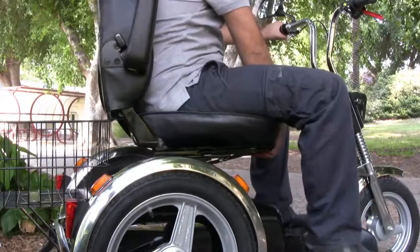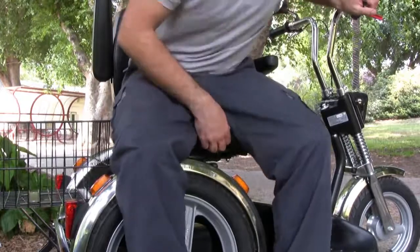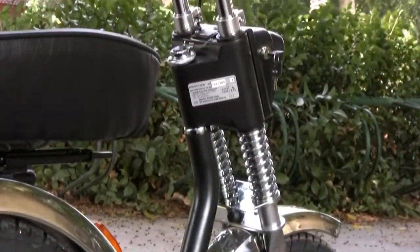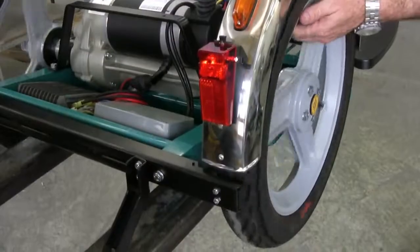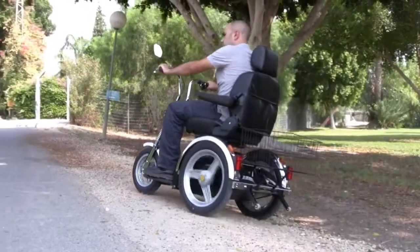The swiveling orthopedic seat and folding armrest give easy access. The extra strong reinforced steel chassis combined with the rear power unit guarantees good road adhesion in any terrain.